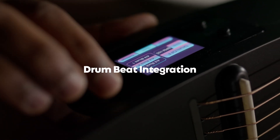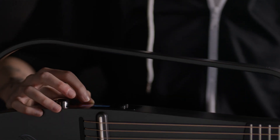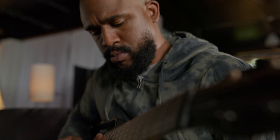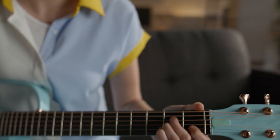Take your rhythm game to the next level with the NEXT G2's integrated drumbeat feature. Choose from a variety of pre-programmed rhythms and jam along with virtual drummers. Whether you're practicing your timing or adding an infectious groove to your performances, the drumbeat integration will keep you in the pocket.